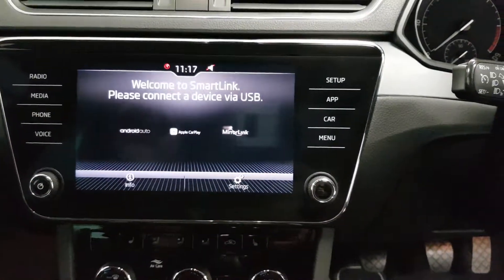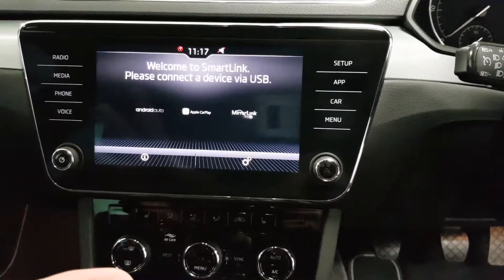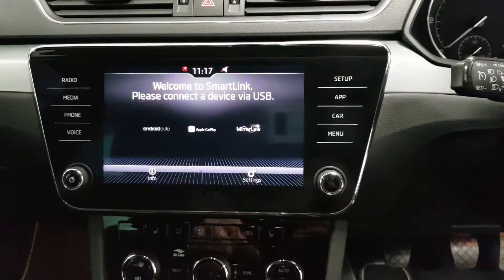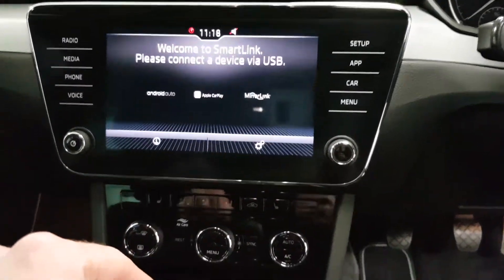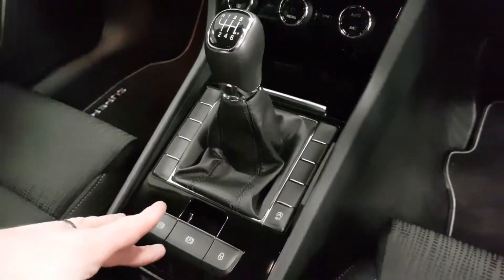On the central display you have your smart link — if you have your phone paired up you'll be able to use Google Maps via here. When you're reversing, parking sensors will appear on screen. Heated seats, dual climate control, and an automatic hold handbrake are all fitted.